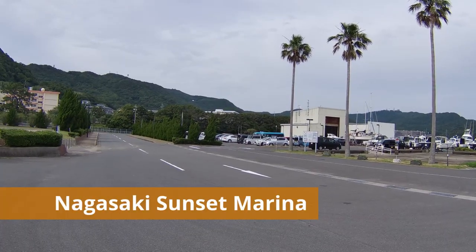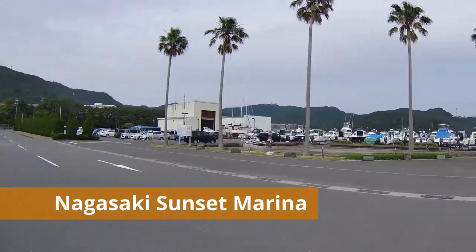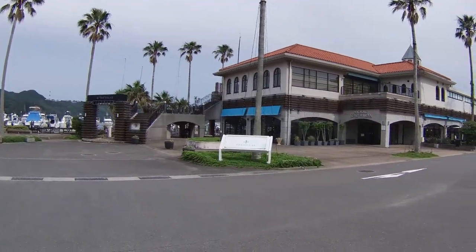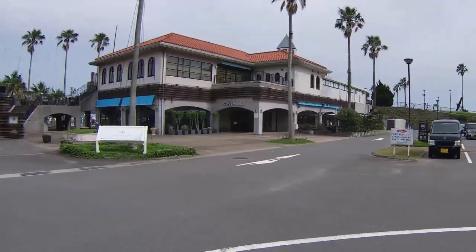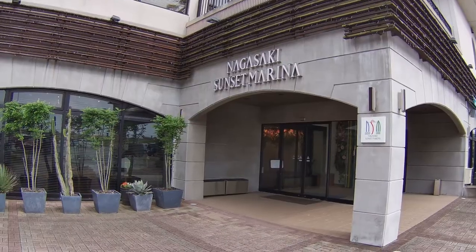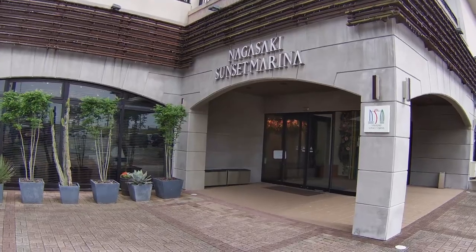I'm now in the parking lot in front of Nagasaki's Sunset Marina. This facility is near the town of Fukuda, about a 15-minute drive from downtown Nagasaki. Let's go inside and have a look around.